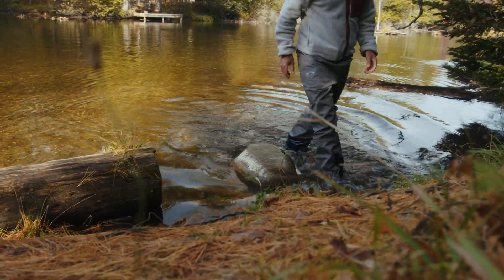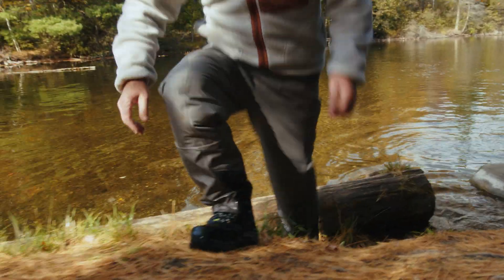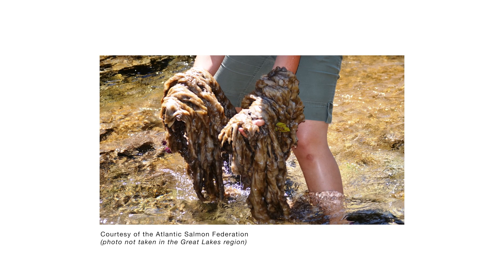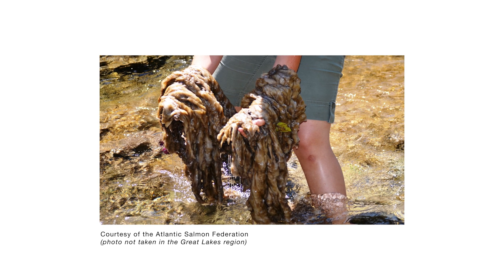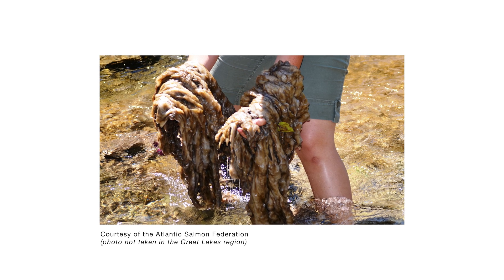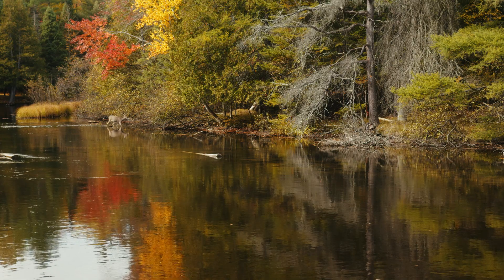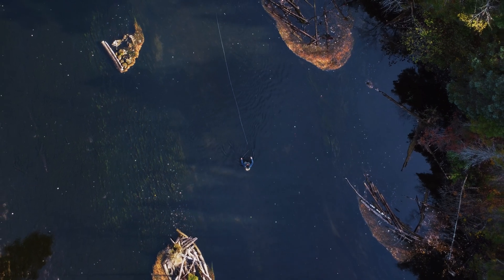Similarly, the algae didymo can be transported by anglers when it becomes attached to wading gear. Individual didymo cells are microscopic and invisible to the naked eye. When environmental conditions are favorable, cells produce long stalks which can be easily seen. These bloom conditions can form thick carpets that cover stream bottoms and drastically alter river food webs and fisheries. Like NZMS, didymo can reproduce asexually, so again, it only takes one cell to start a new population.